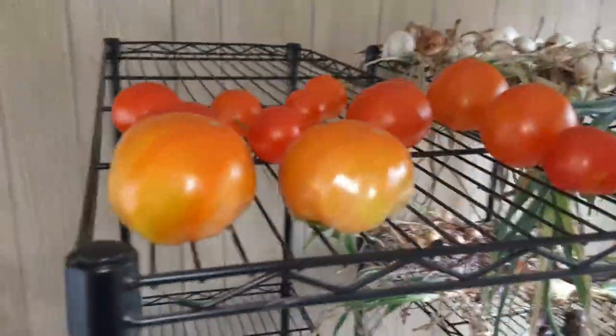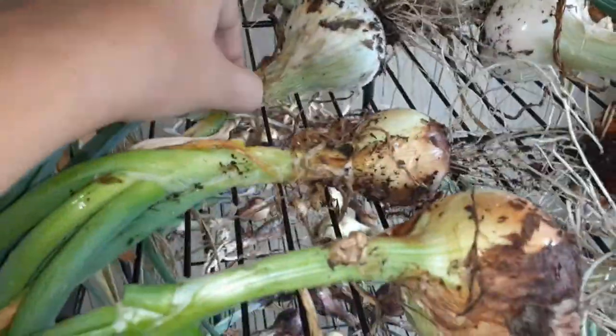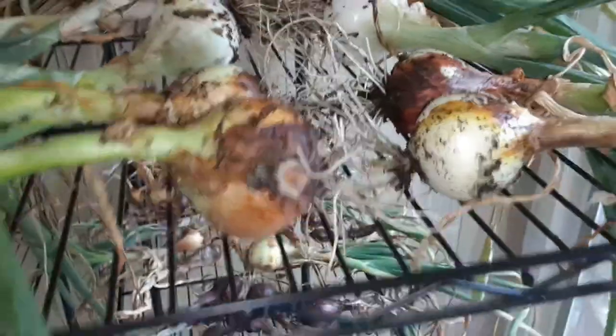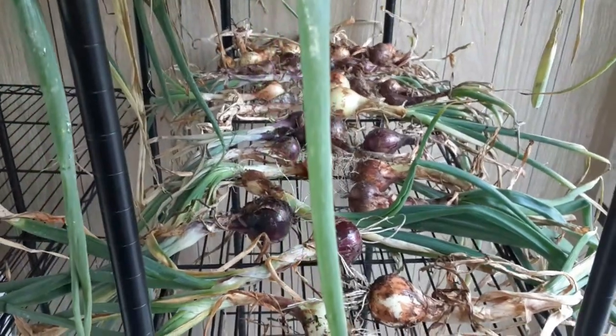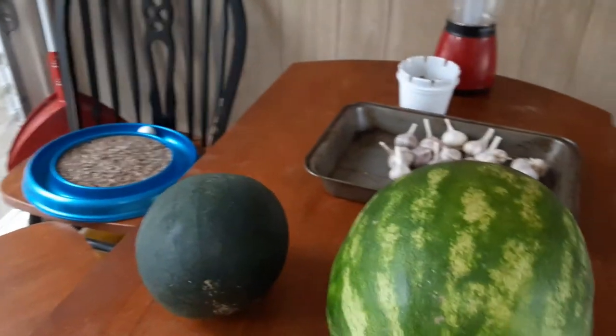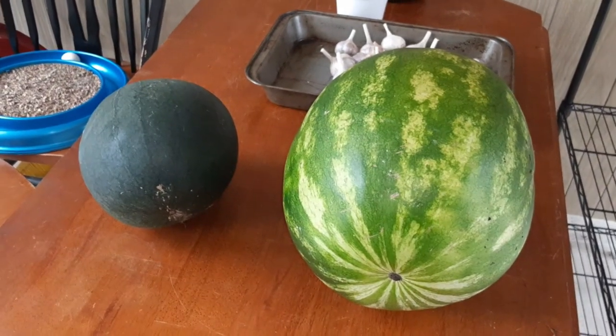Some more tomatoes, and I picked some more onions because they were soft. I'm going to let them cure. Chris is weed whacking, and we're going to get the soil in the greenhouse after that. I got another watermelon.